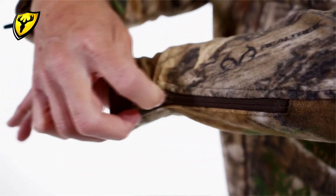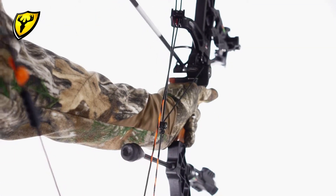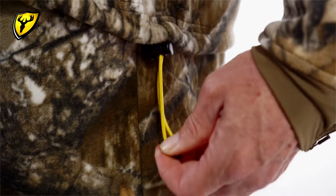The zipper sleeve feature is great when layering or dressing, and the spandex cuffs help keep your sleeve tight to your forearm and out of the way of your bow strings for improved shooting clearance. The adjustable drawstring waist provides a secure and snug fit.